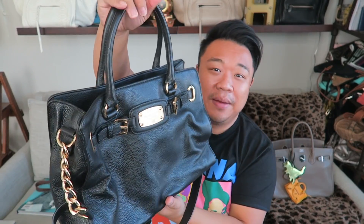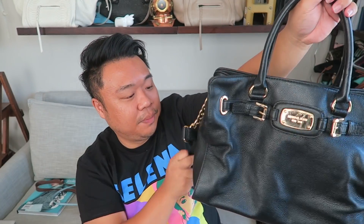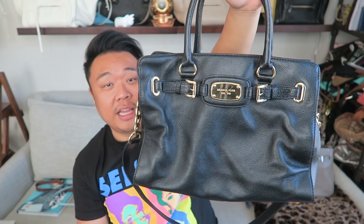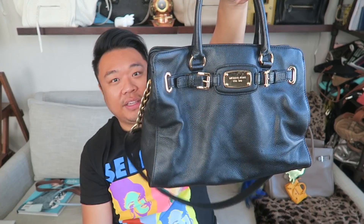Up next we have a Michael Kors Hamilton — this is the version without the lock. Sometimes the lock is a little cumbersome, heavy and loud, though that's also kind of why people like it as a statement piece. This one is black with gold hardware, and it was $40. It's actually in pretty good condition — not really too many signs of wear, just a little bit of marking on the hardware, maybe just a little dirty. It's a gorgeous handbag. I love this style from Michael Kors — the Hamilton is one of my favorites, and a lot of guys like it too.